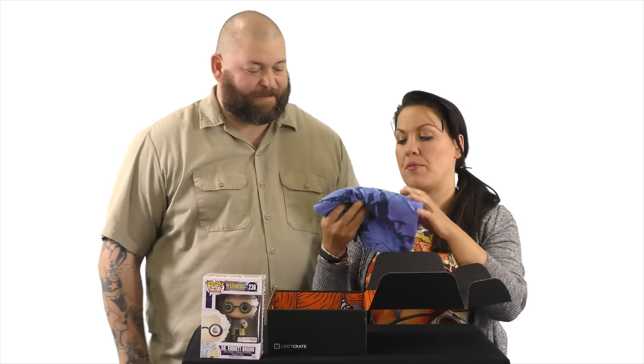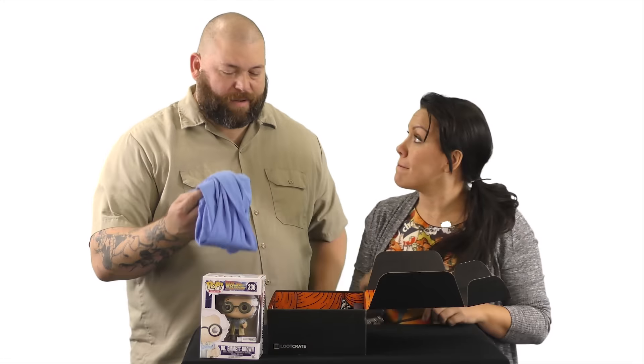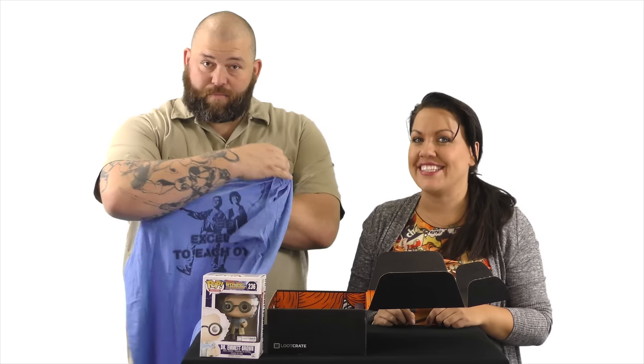We always love the t-shirts that come in the Loot Crate. They're always nicely done. And this one is for Bill and Ted's Excellent Adventure. Be excellent to each other. I love Bill and Ted's Excellent Adventure. I feel like that needs more anniversary celebration. Well, rumor has it that they're filming a third one now. So that should be a thing.